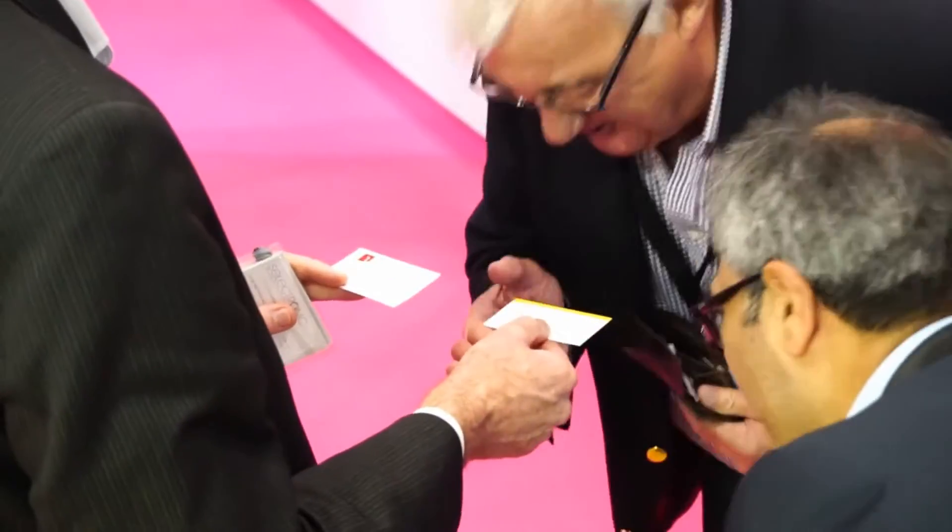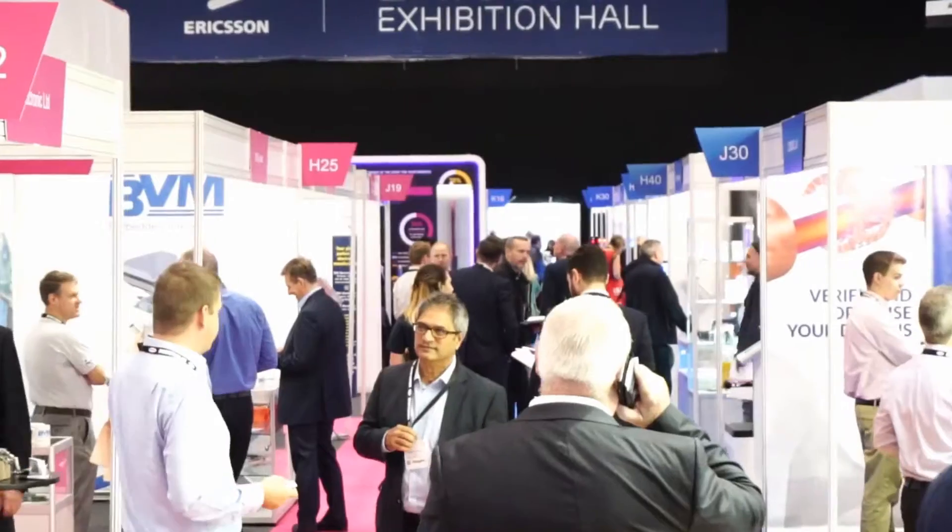From this show a couple of years ago, we actually found one of our most recent customers, so it's a perfect venue and location. The footfall and who we see is perfect for what we want. We had a really good day — some really nice leads, very diverse leads and a couple of really good ones. It does attract the right sort of buyer to who we're trying to connect up with.